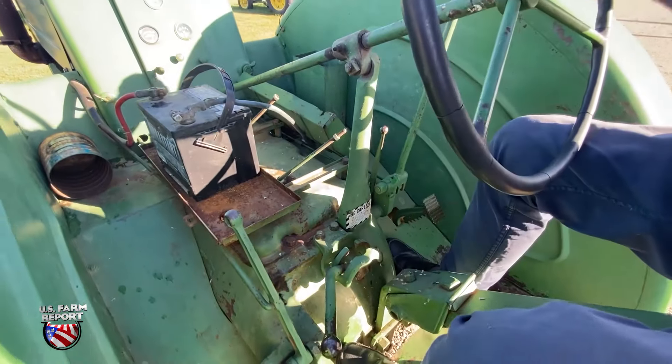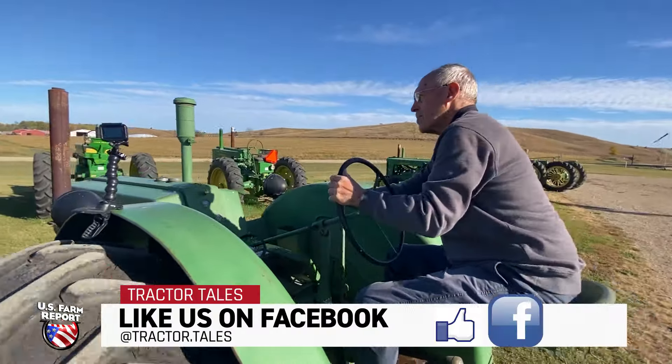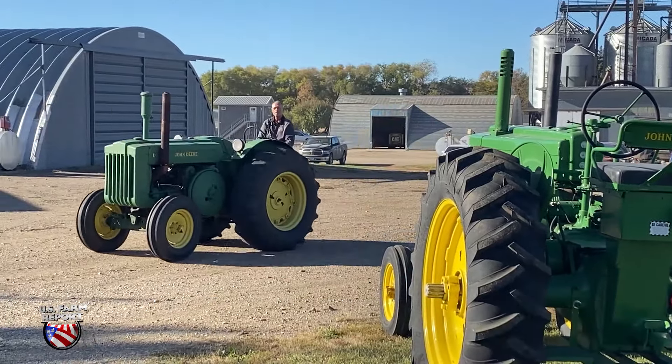My collecting started 50 years ago when I purchased this 1949 D John Deere. My dad farmed with one just like it when I was growing up, so I saw one on an auction sale and I decided I had to have it.